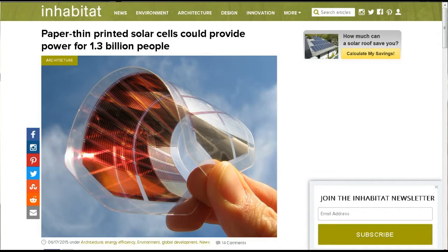Welcome to this week's TDD Weekly Report for the week ending May 28, 2016. This is from my friend Gary J., who sent this: paper-thin printed solar cells could provide power for 1.3 billion people.